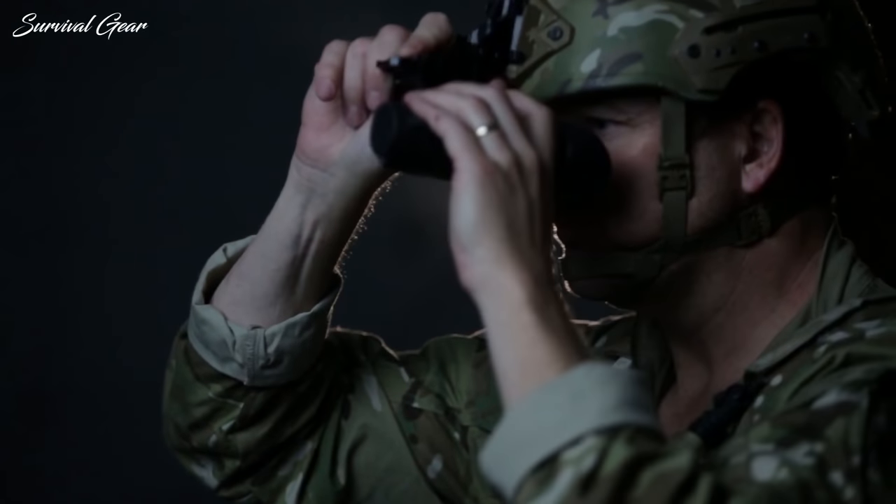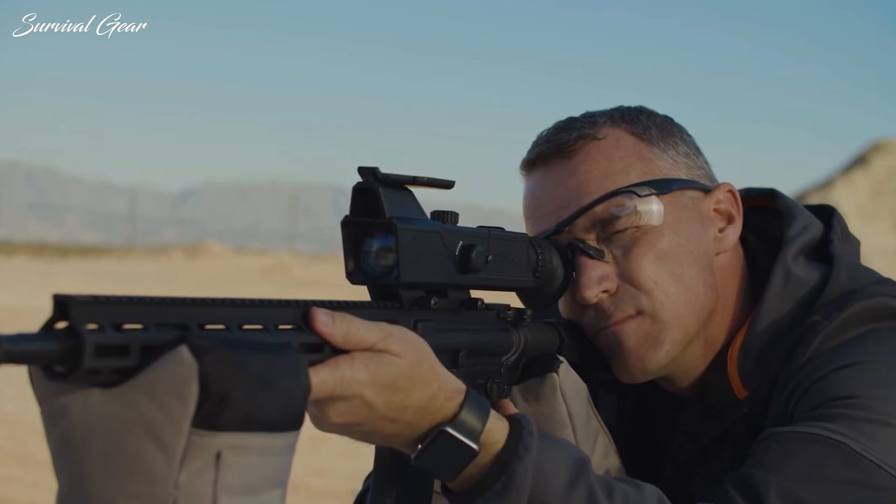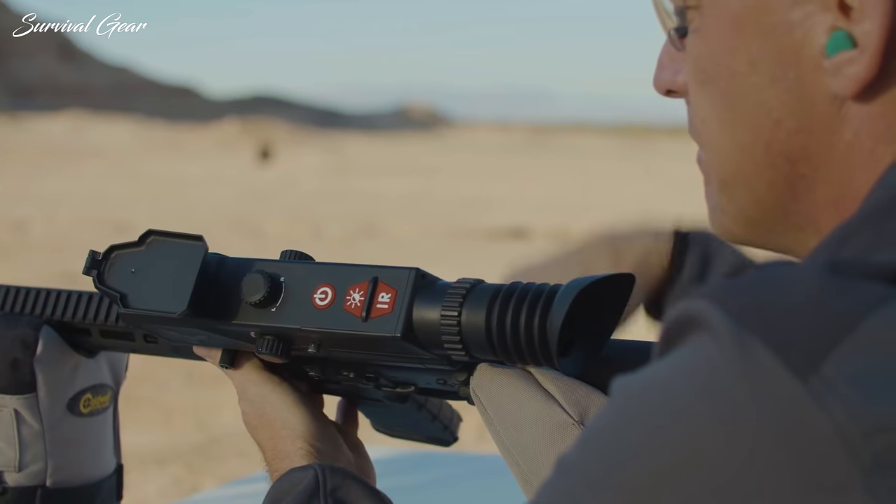Whether you are preparing for 24-hour surveillance, planning a nighttime hunt, or simply nature-watching in low-light conditions, a quality night vision system will provide you with the view you need.